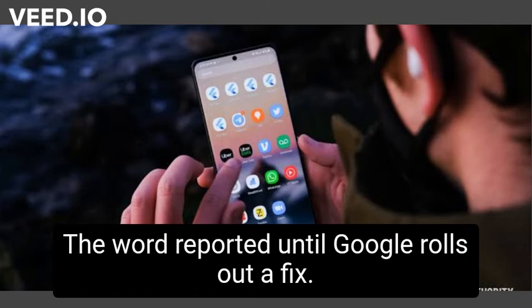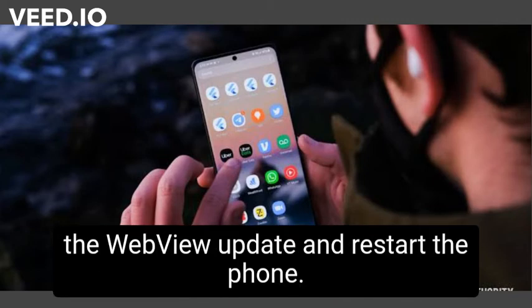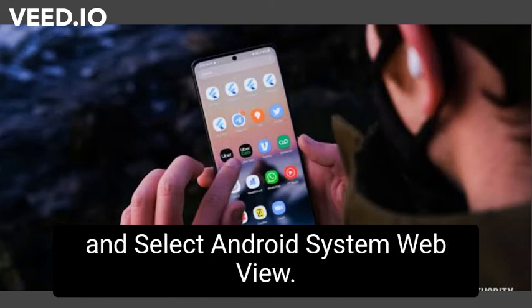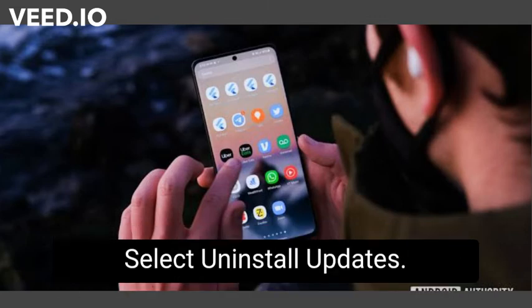Until Google rolls out a fix, affected users can follow a workaround: remove the WebView update and restart the phone. Users whose smartphones are affected can follow these steps — open the Settings menu and go to Apps. Scroll down and select Android System WebView. Then tap on the three-dotted button in the top right corner and select Uninstall Updates.